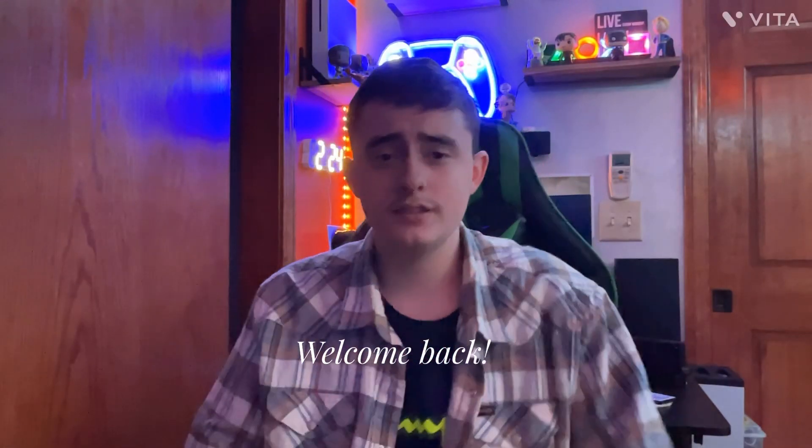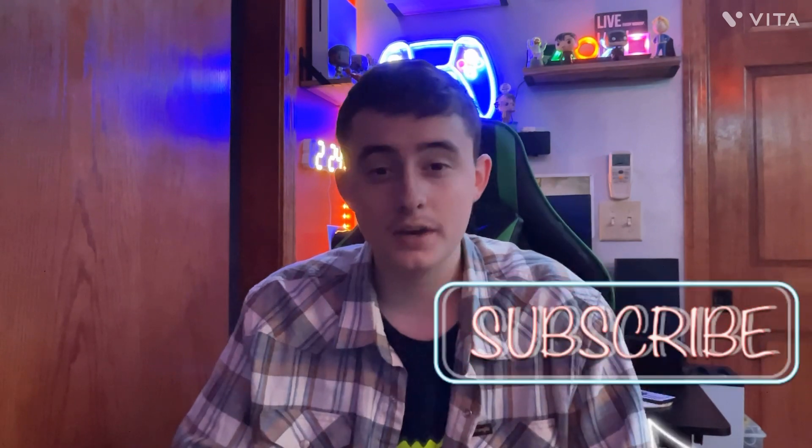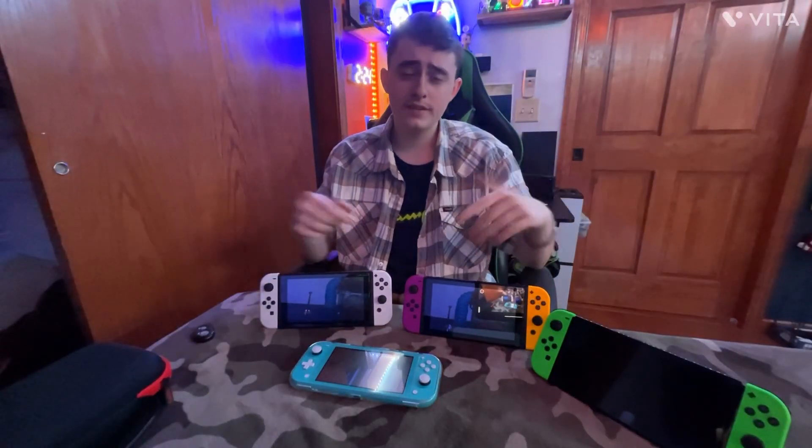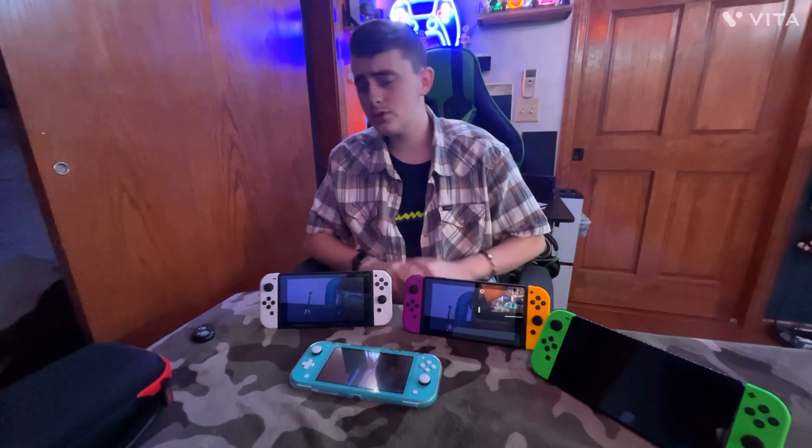Hello YouTube, welcome back to the channel. Today we're looking over the Nintendo Switch lineup and talking about every Nintendo Switch they have released. I have all the Nintendo Switches right in front of me — the lights, the originals, and the OLED — and I'm going to share my experiences with them and a little bit about what each one does.